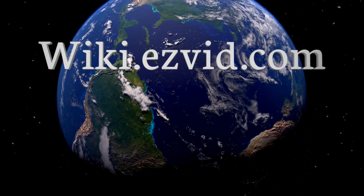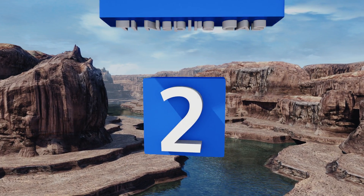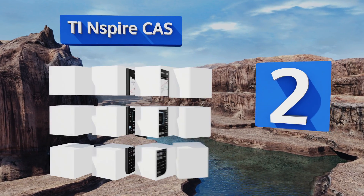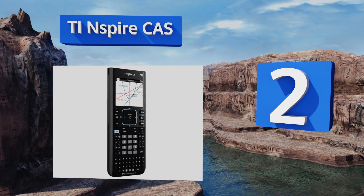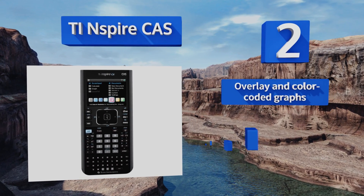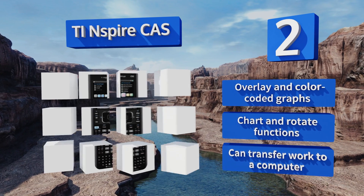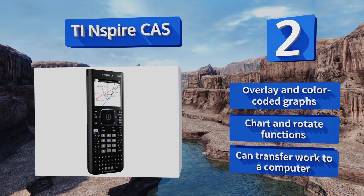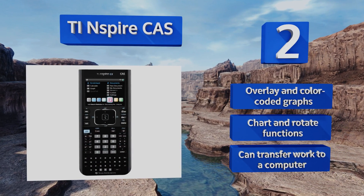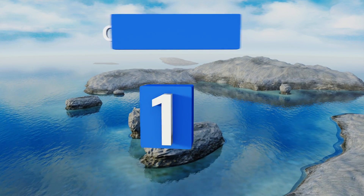At number two, get inspired to tackle elaborate math problems using the sleek and rechargeable TI Inspire CAS. It includes a high-resolution full-color display that makes it easy to see every exponent, variable, and line, while the custom Chem Box app accepts full chemical formulas. It features overlay and color-coded graphs, chart and rotate functions, and can transfer work to a computer.